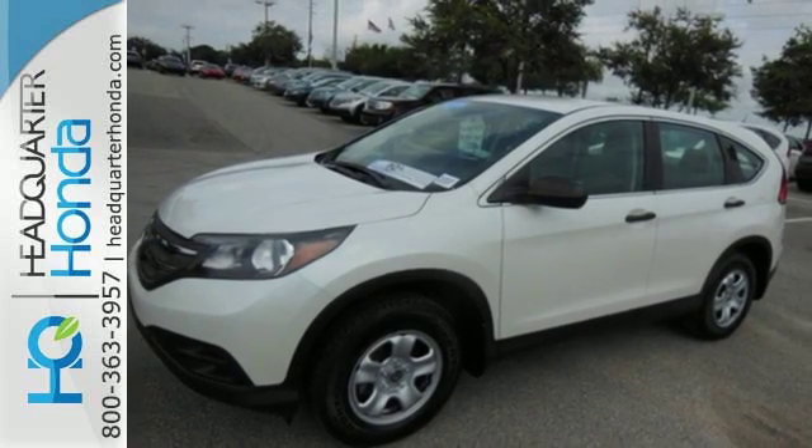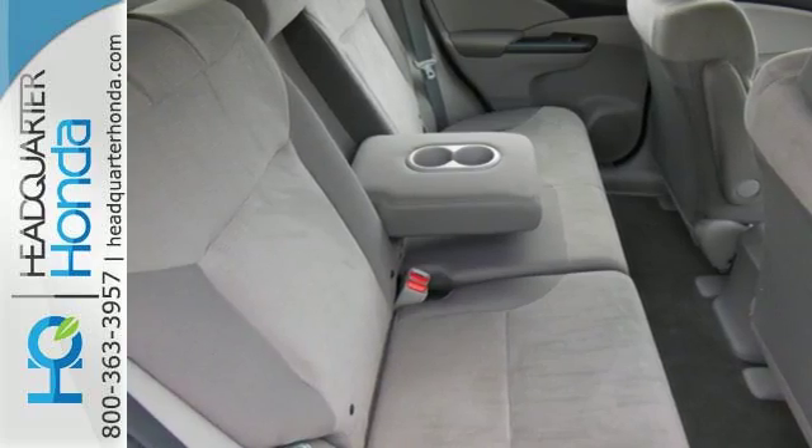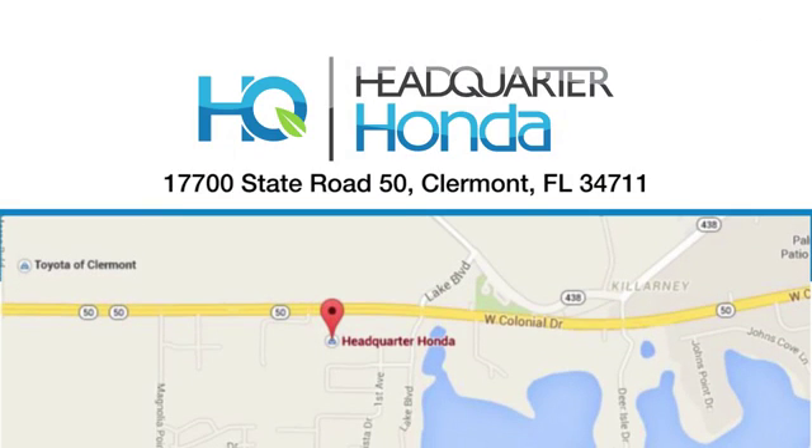Experience the combination of efficiency and space with this 2013 CR-V. Headquarter Honda — give us a call or swing by and see us today at 17700 State Road 50 in Claremont. Headquarter Honda.